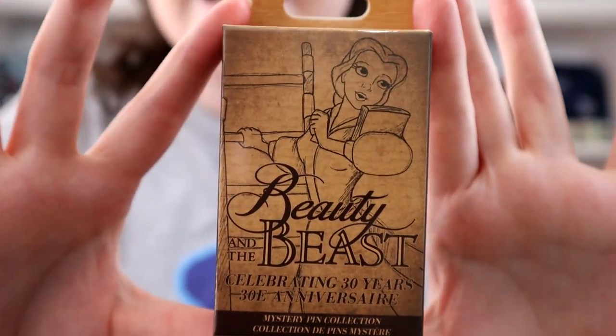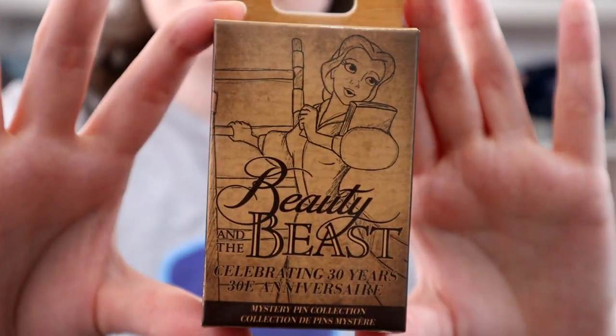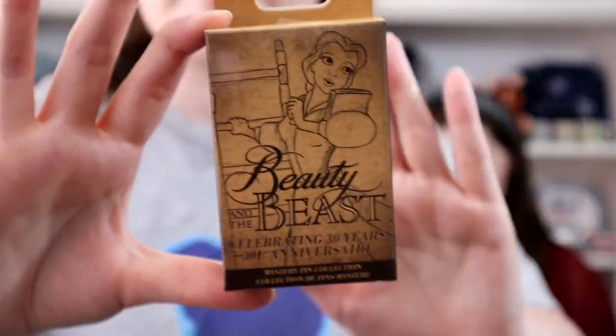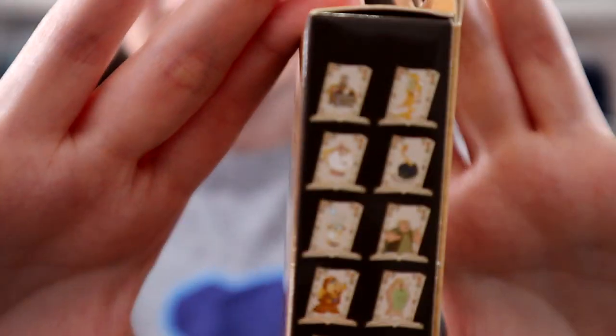Let me show you these up close. Here's what the box front looks like — it's this beautiful sketched picture of Belle with a book in the crook of her arm, like in the very beginning scene in the Village Bookshop. Which honestly, if I could visit any store from any Disney movie, that's probably the one I would pick. Me too.